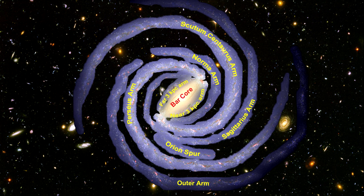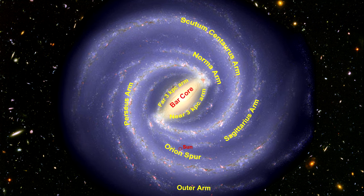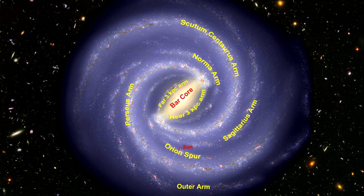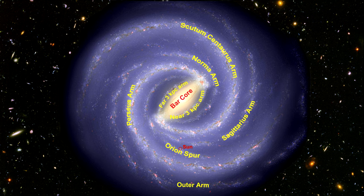The Orion Spur is 3,500 light-years across and approximately 10,000 light-years long. We are located on the inner edge halfway along this spur, around 26,000 light-years from the galactic center. When we fill the space between the arms, we get the full picture. It's interesting to note that the number of stars per unit volume of space in the region between arms is the same as the number in the arms themselves. What distinguishes the arms is that they have a far greater number of younger stars.